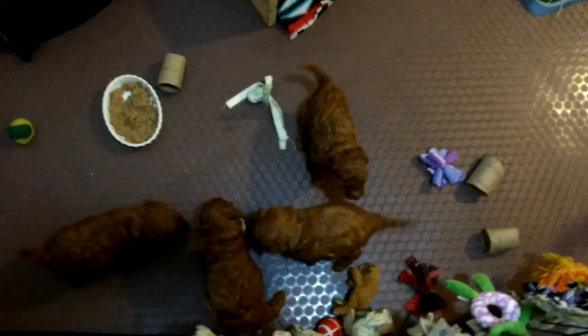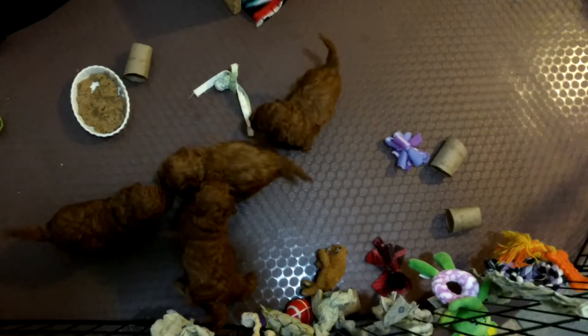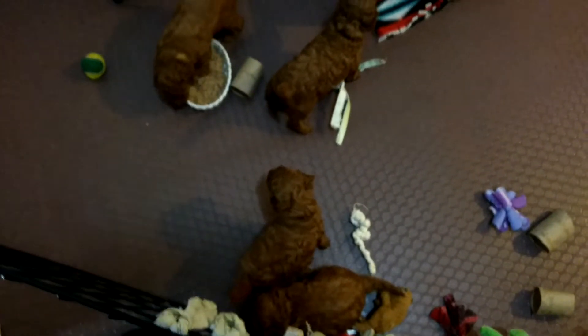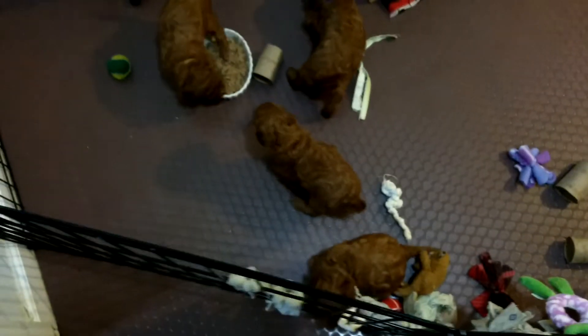All homemade — little rope toys to help them with teething. And I read it somewhere and it is true: their favorite toy in the whole world is cut-up toilet paper tubes. Evidently they can pick them up in their mouth, they can roll them around. It's their first opportunity to manipulate their own world.